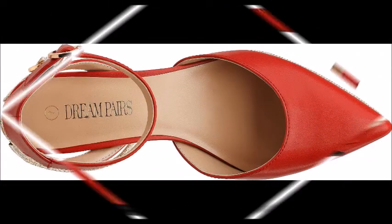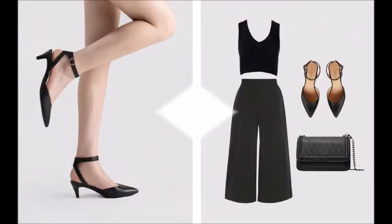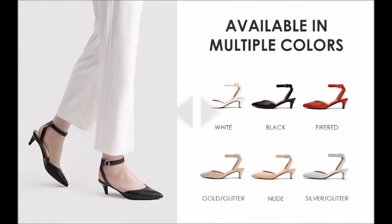Suitable for formal dress, casual daily, wedding, party occasions, and so on. Check the link in the description to order the product.